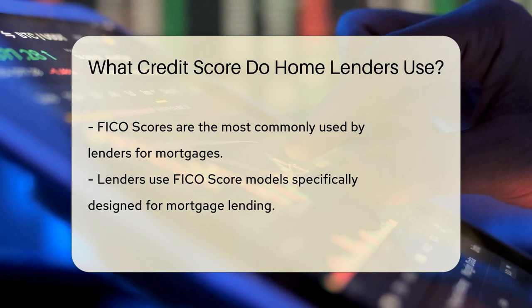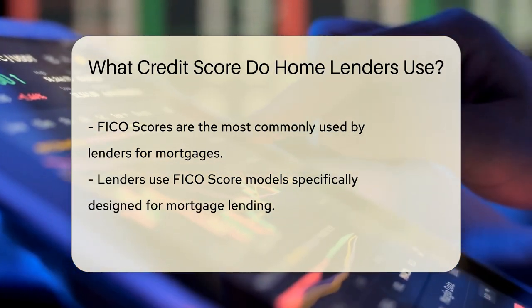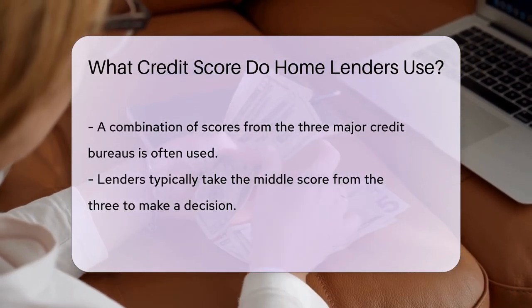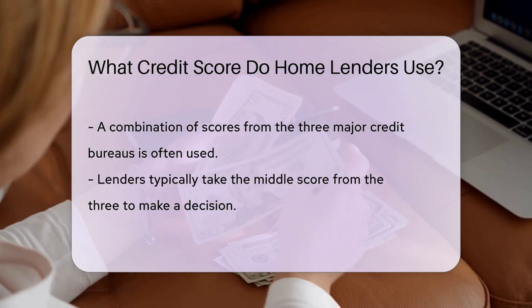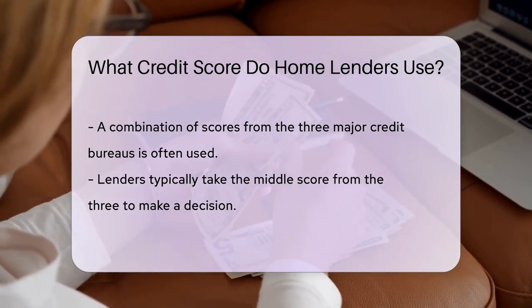FICO scores are the popular choice, like vanilla ice cream on a hot day. But there's a twist — lenders don't just pick any FICO score. They use the FICO score models tailored for mortgage lending. Lenders often use a blend of scores from the three major credit bureaus — three scores to rule them all. They usually take the middle score to decide your fate.